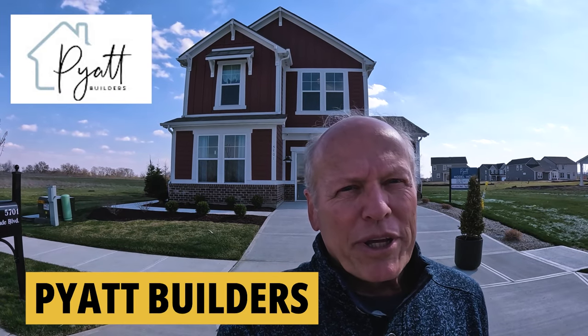They're very popular models by Pyatt Builders. Pyatt's a local builder, and they've been doing this for about 15 years and carved out a real niche for themselves in this marketplace. Now buying a new home does not have to be a nine-month ordeal. Let me show you what I mean. Let's go take a look at these three homes that are ready to go.